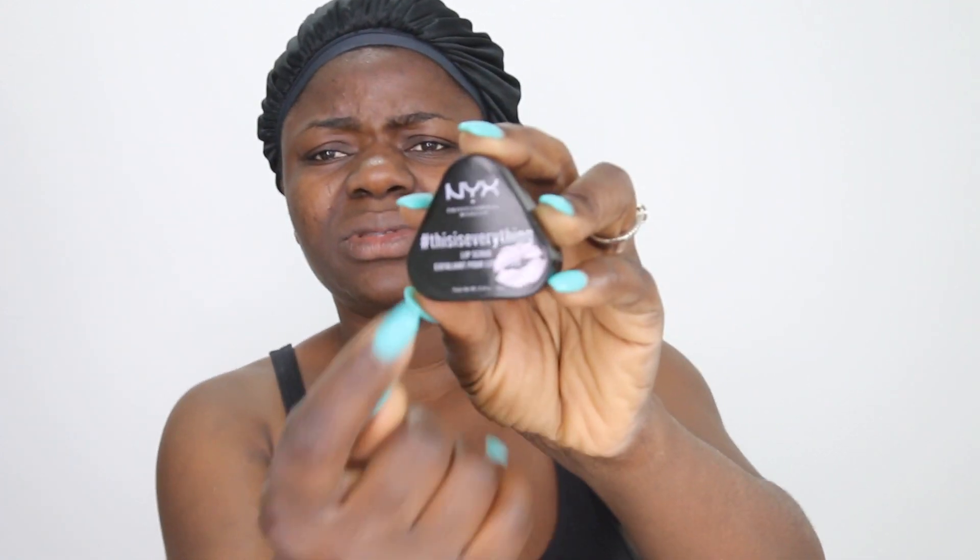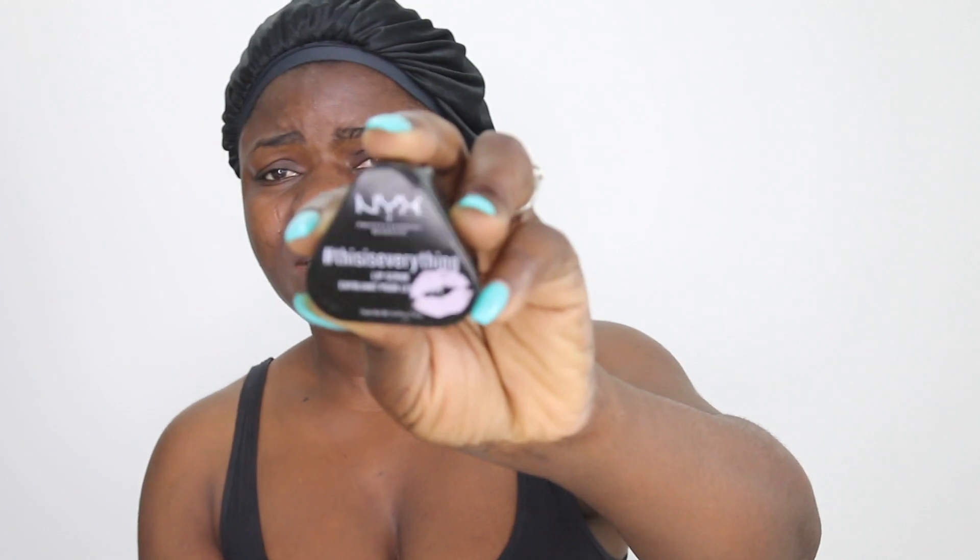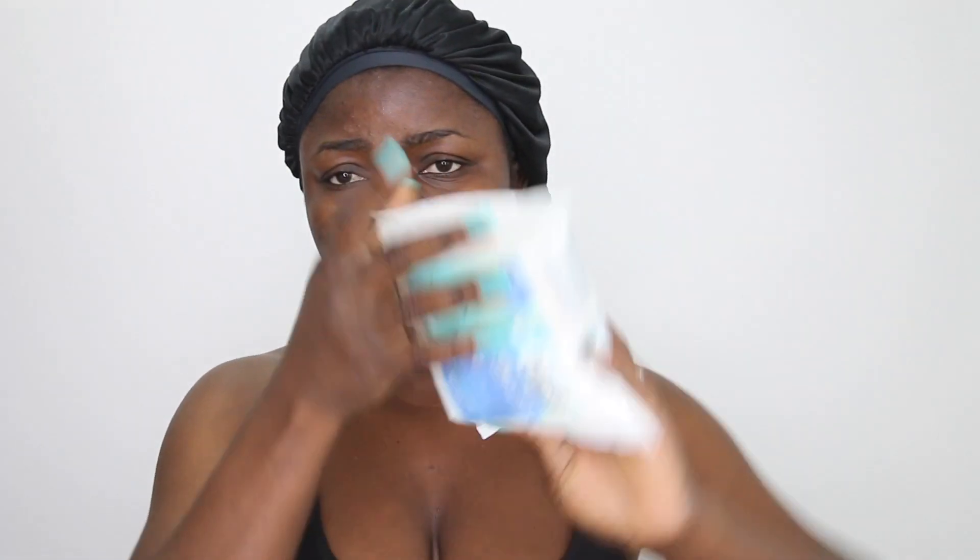Before I do that, I'm going to quickly exfoliate my lips using the NYX everything lip scrub exfoliator. I'm going to quickly do that on my lips. Okay, this is how it looks. I'm going to take this off with my face wipe by Paleo. It's sweet — it's sugar, it's sweet! I haven't done my skincare this morning, which is what I'm doing now for you guys.